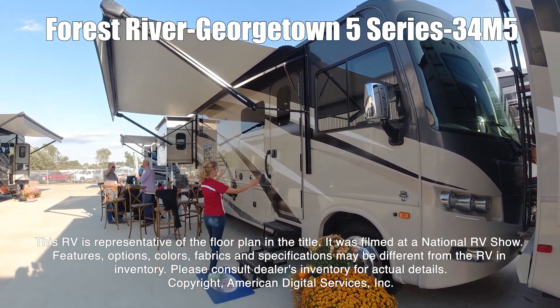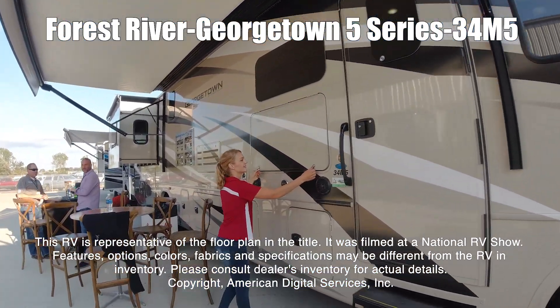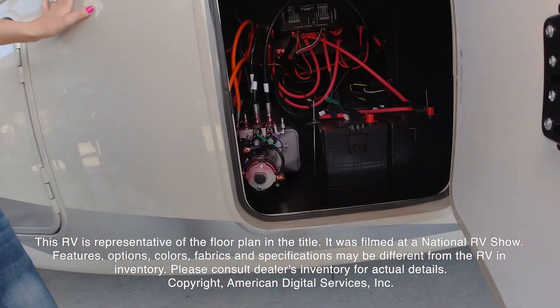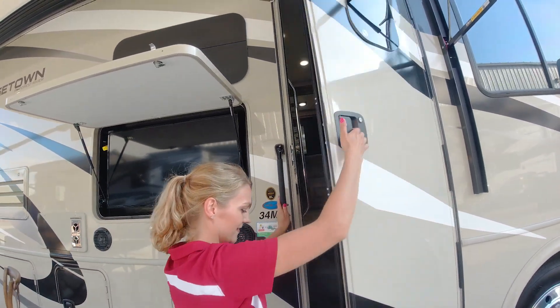This RV is representative of the floor plan made by this manufacturer. It was shot at a national RV show. The features, options, colors, fabrics and specifications may be different from the RV in the dealer's inventory. Please consult the dealer's inventory for actual details on this RV.